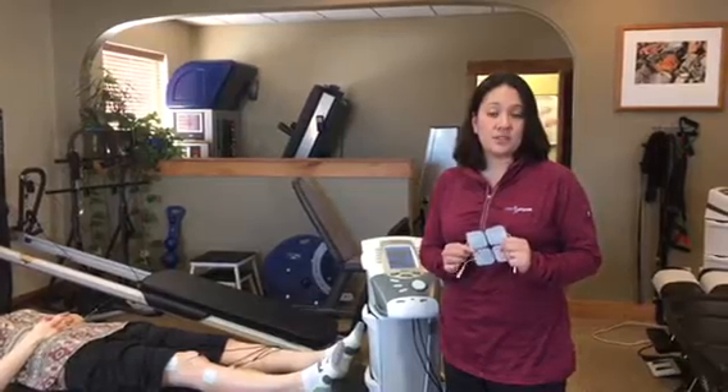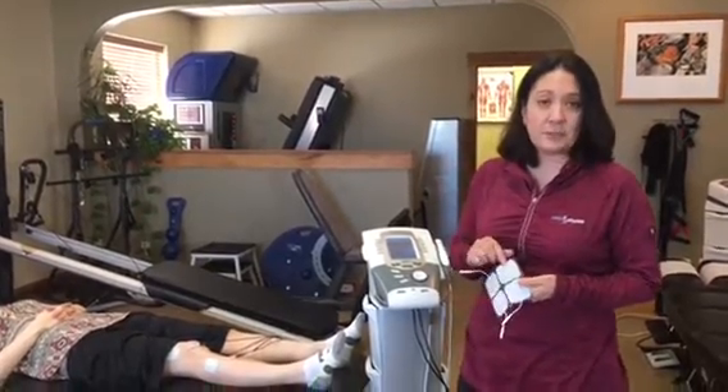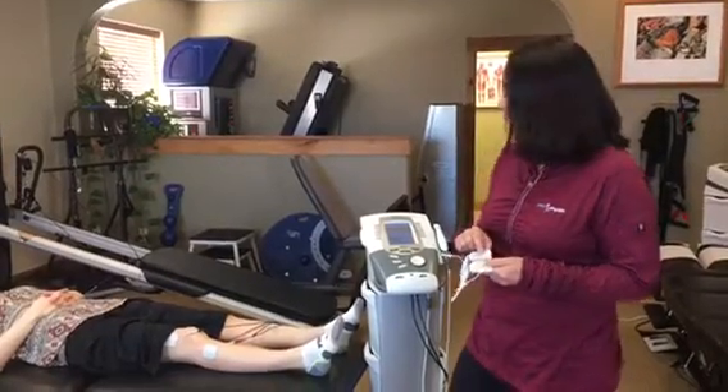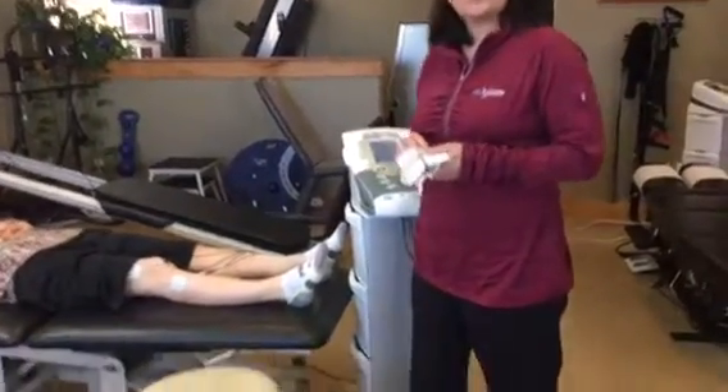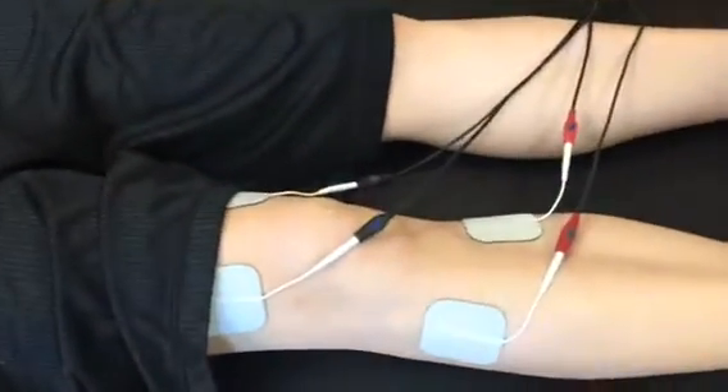One modality that we use is electrical stimulation, or e-STEM. With e-STEM we apply these sticky patches to the site of their pain. Adriana here, for example, is having some knee pain, so I have applied sticky patches to the site of her knee pain.